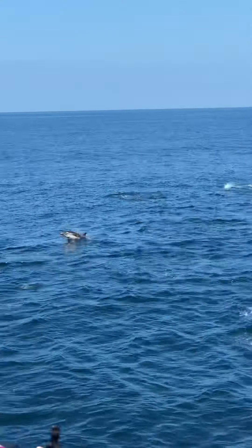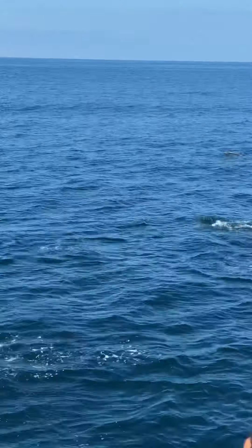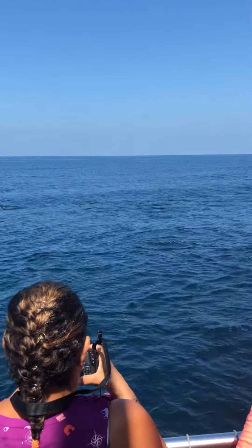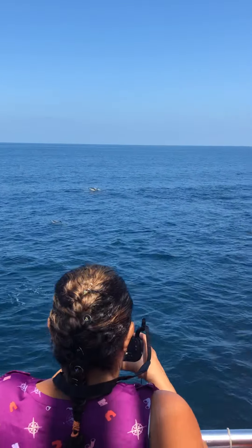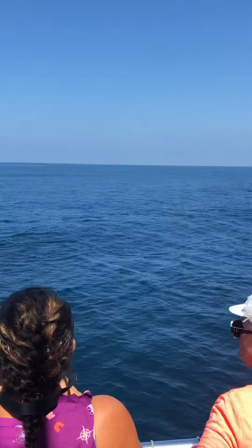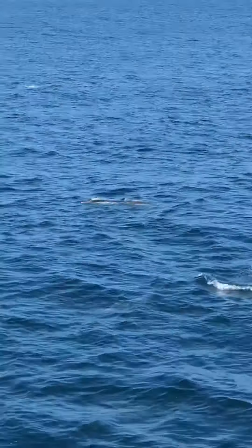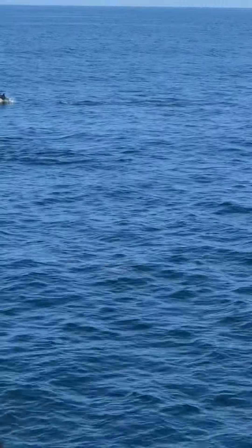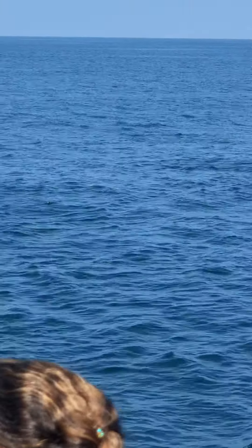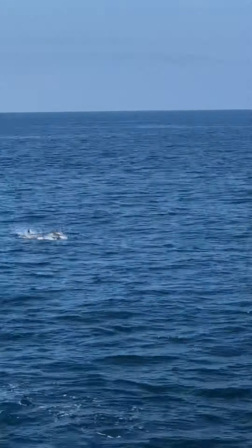If you guys are wondering, we don't have to be worried about hitting these dolphins or them hitting us. That echolocation I was telling you about allows them to see their world and their surroundings. The 3D picture is painted in their brain by an organ called the Melon, which sends out a series of whistles and clicks. Those whistles and clicks bounce off their surroundings and get perceived in the lower part of their jaw, where they transmit that information to their brain. They have a 3D picture of their surroundings, along with being able to see with their eyes just like we can.